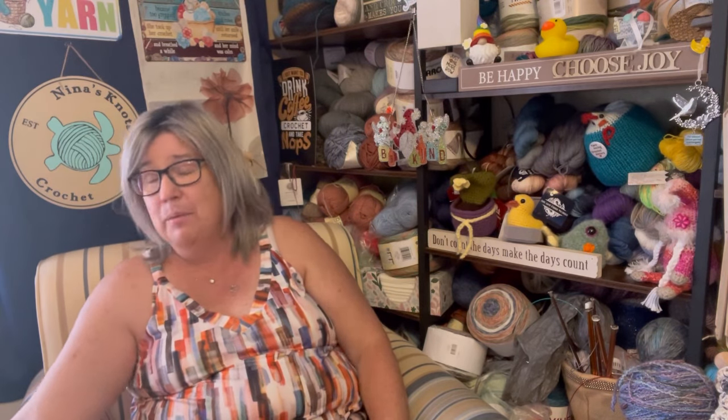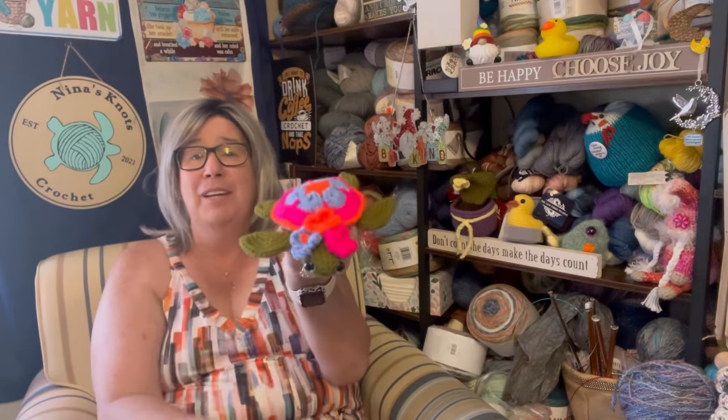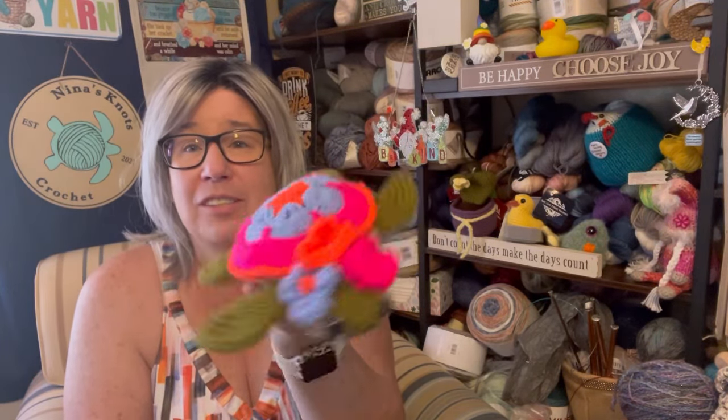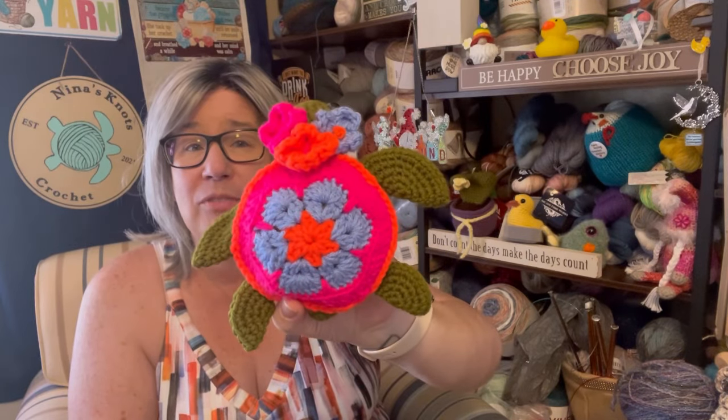You guys know amigurumi and I do not really go very well — I find them to be extremely tedious. But I've got to tell you, this one that I did — I think I see myself making some more of these. My granddaughter Charlotte has already claimed this one. I told you I was going to make a turtle, and I made a turtle.